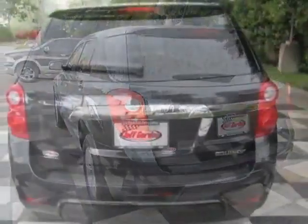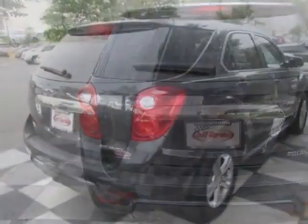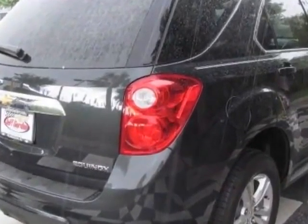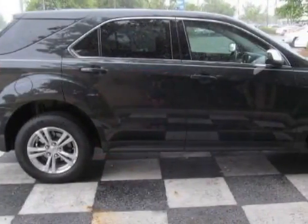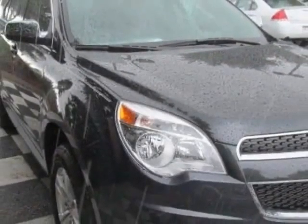This Equinox boasts a 2.4 liter engine and has a 6-speed automatic transmission. Another great feature is that this vehicle uses flex fuel. Additional options for this vehicle include the light titanium jet black,